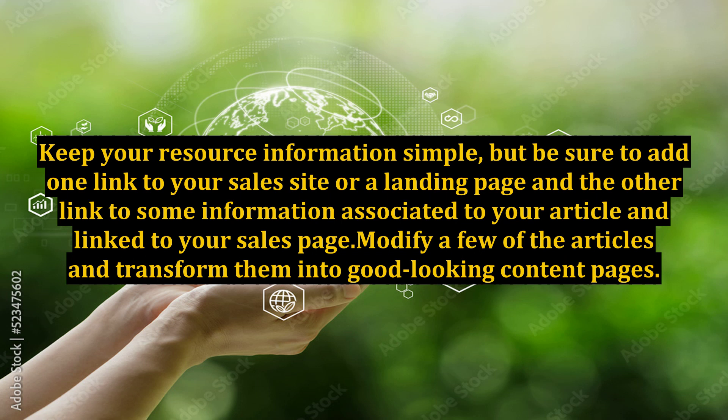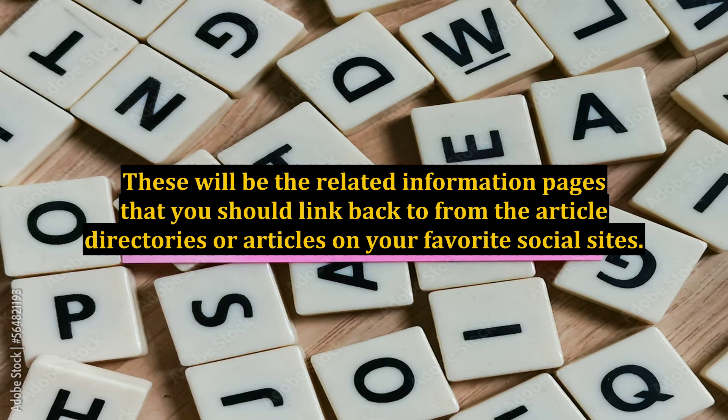Modify a few of the articles and transform them into good-looking content pages. When you modify the articles you will want to add a compelling call to action and a link to the offer or your affiliate link. These will be the related information pages that you should link back to from the article directories or articles on your favorite social sites.